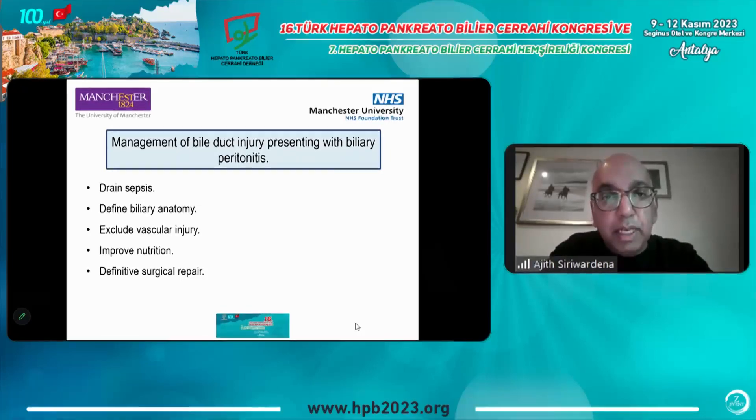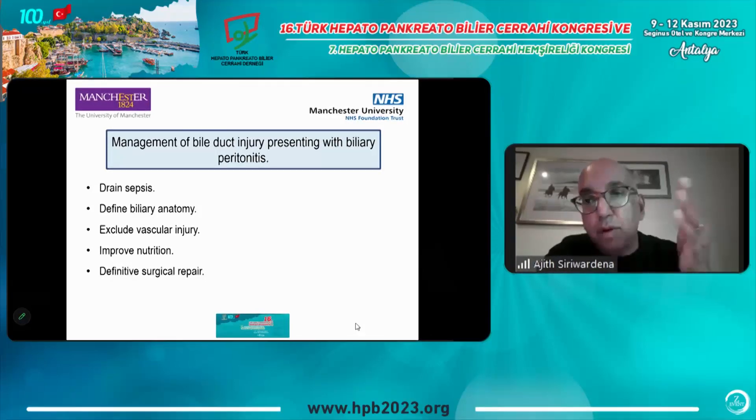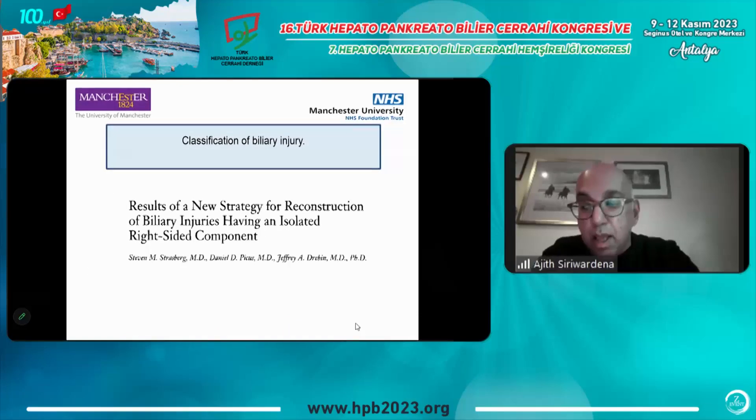For the patient presenting with biliary peritonitis, you cannot do a reconstruction. The approach is: drain the sepsis, define the biliary anatomy, exclude vascular injury by contrast CT or MR, improve nutrition, and then do a definitive surgical repair. The timing is typically up to about six weeks. I have to explain to patients that what started as a day-case or overnight-stay operation has resulted in a hospital stay of up to six weeks — it's not an easy fix.